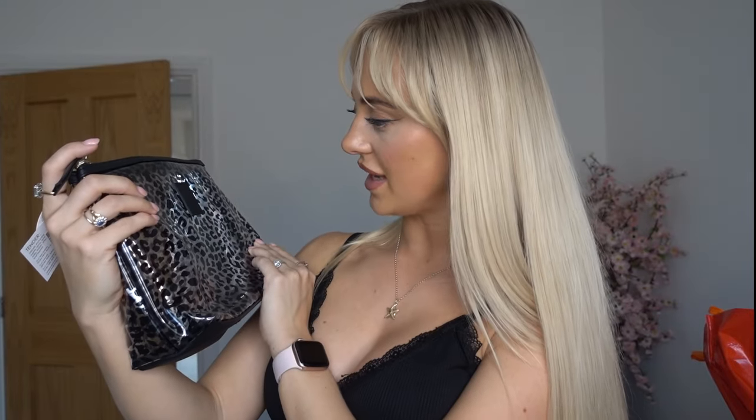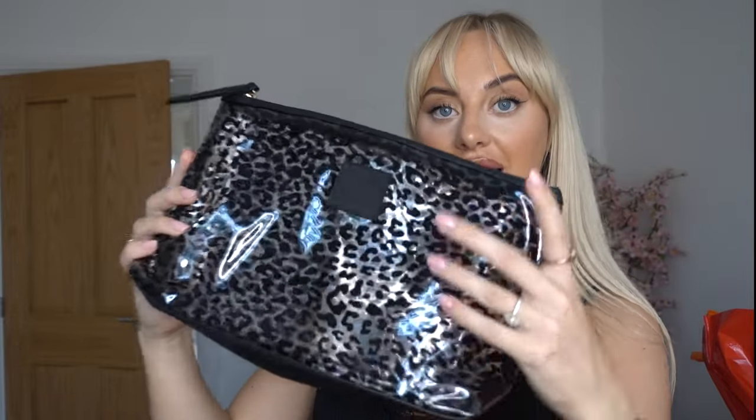Of course, I got distracted at the checkout — I am that person. You know the marketing tries to get people at the checkout while you're waiting to pay. I saw this — Tender Love and Carry — I just thought this was a cute makeup bag. This was £9. I like the black leopard print and it's quite a decent size. I've got New York coming up and I wanted a new makeup bag — I haven't treated myself to one in a few years, so £9, you can't go wrong.